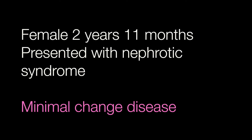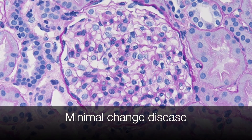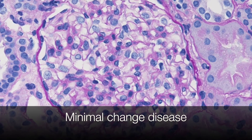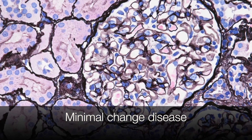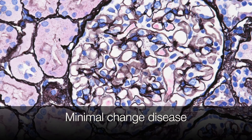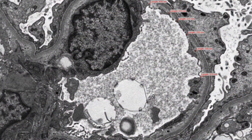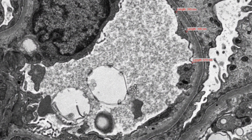The final case was a female of two years eleven months presenting with nephrotic syndrome. This was minimal change nephropathy, or minimal change disease. As the name suggests, the light microscopy is virtually normal, but on electron microscopy you can see the flattened podocytes.